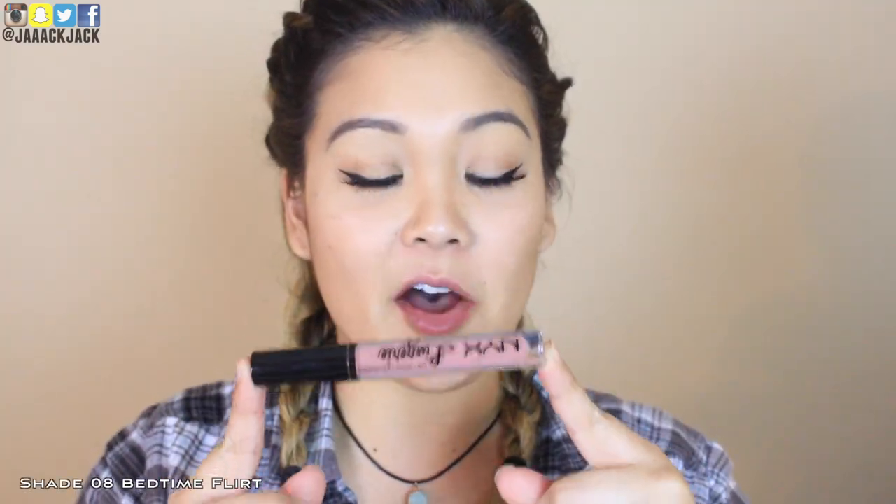Number eight is called Bedtime Flirt. Not bad — I can roll with this color, I like it. This one has the most pink undertones to it. So if you like pink nudes, you might like this Bedtime Flirt color. I like this — I would wear this again. It's a cute color.